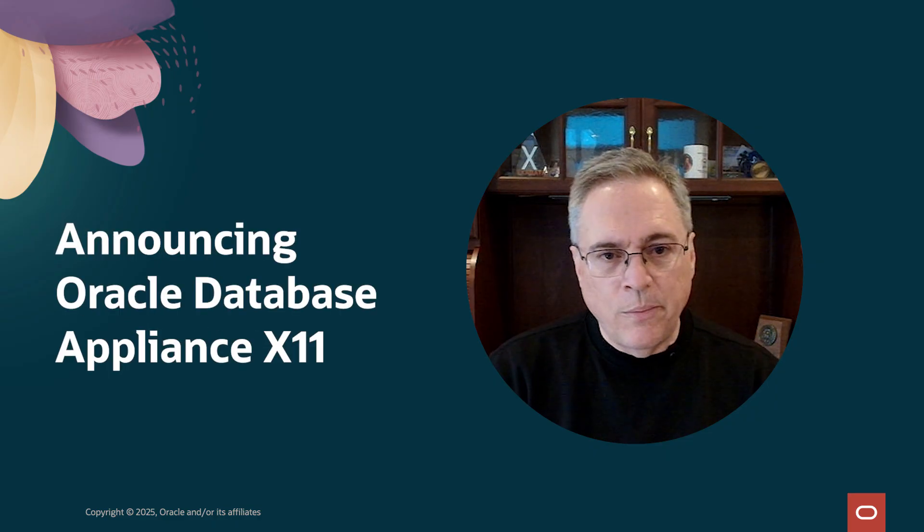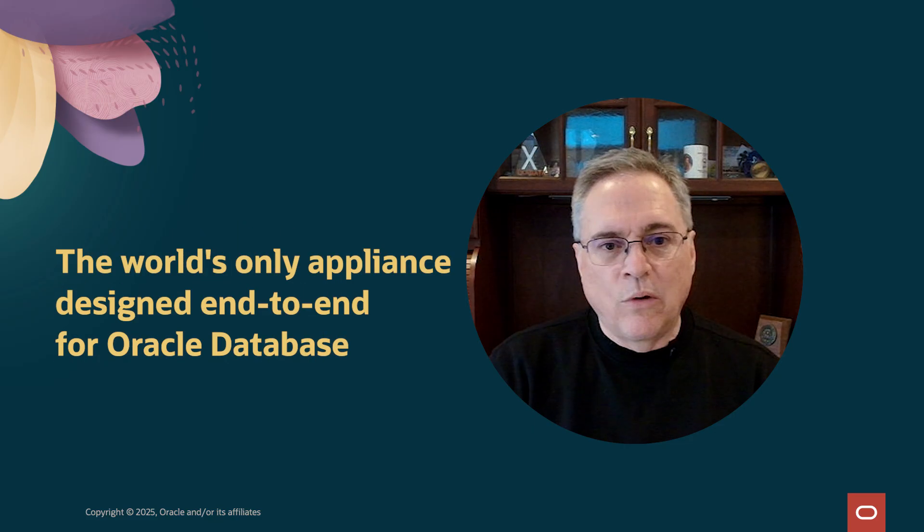Welcome. We are pleased to announce ODA X11, the latest generation of Oracle Database Appliance. It's purpose-built for Oracle Database. The appliance model makes it simple, and it's the world's only appliance designed specifically for Oracle Database. My name is Chris Kraft. I'm Senior Director of Product Management for ODA.